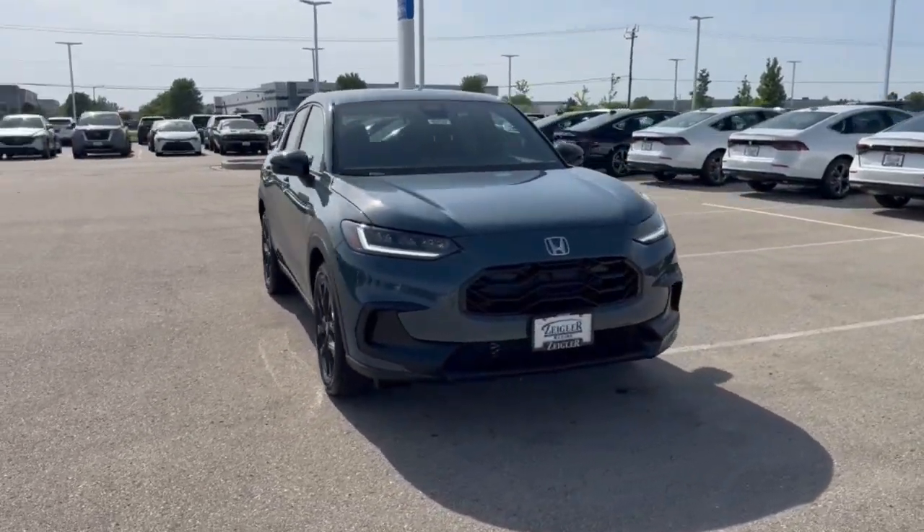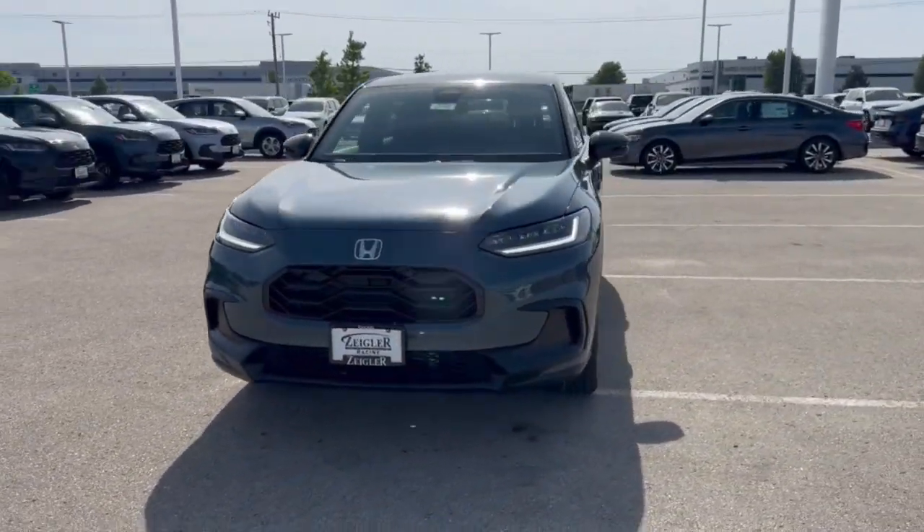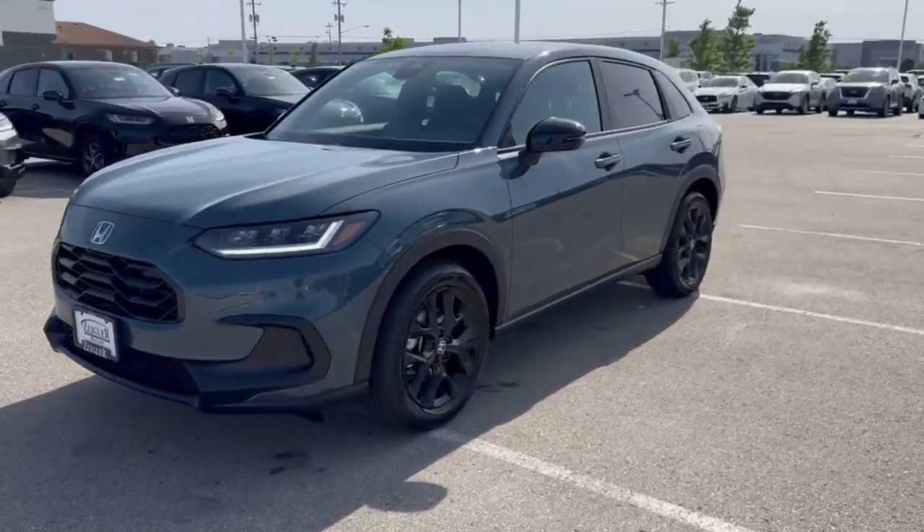Here we have a brand new Honda HR-V. This is a sport trim level in the Nordic Forest Pearl.